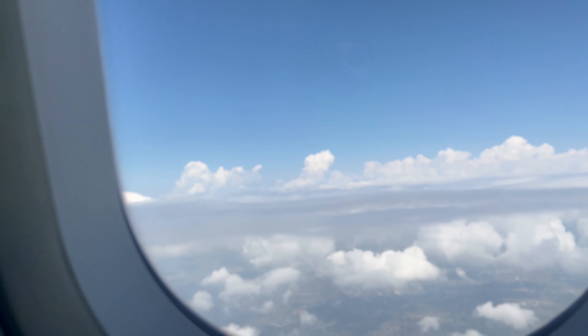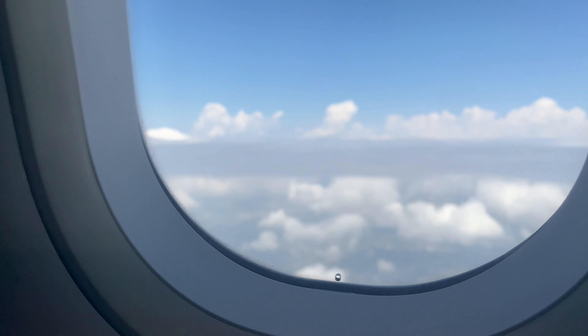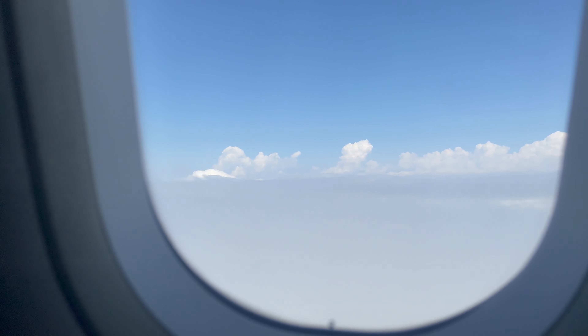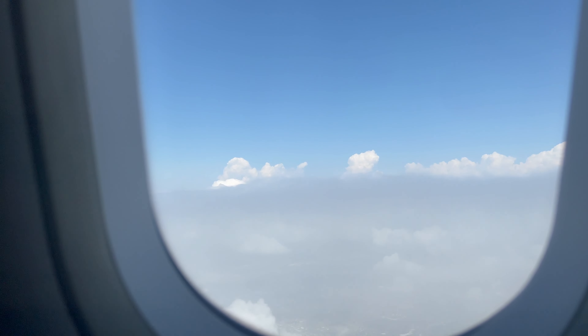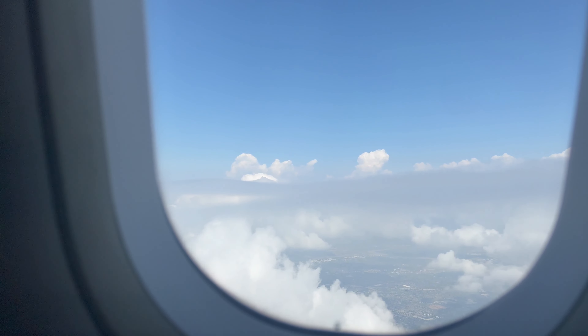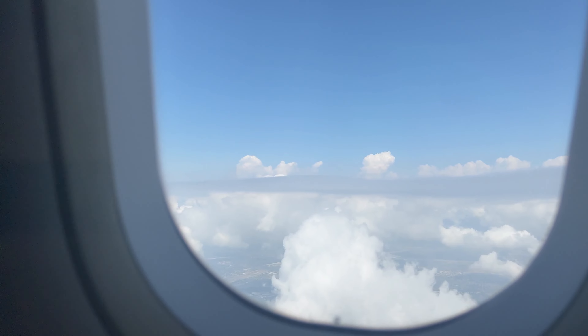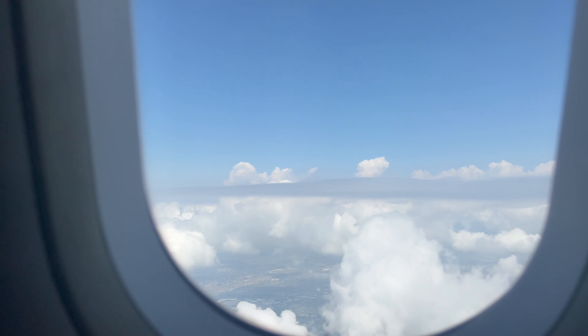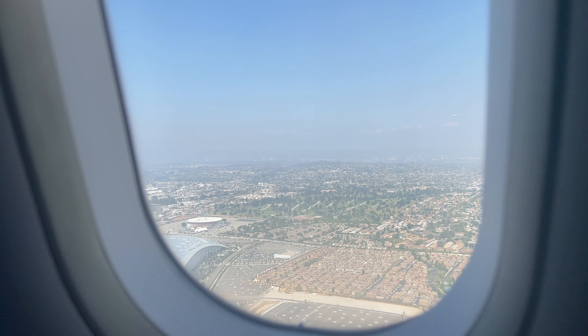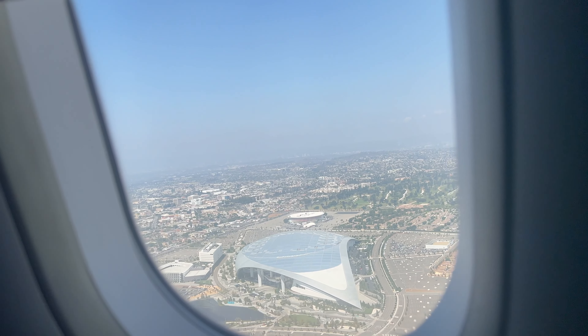I actually received a $200 travel bank credit from JetBlue. The night before my flight I got an email saying my seat was completely safe, but I may potentially be missing some Mint features — and because the flight was completely full they couldn't move my seat. I didn't see that email until I got to the airport. I thought maybe the TV didn't work or the seat wasn't reclining, but I still received the $200 credit without having to ask for it.